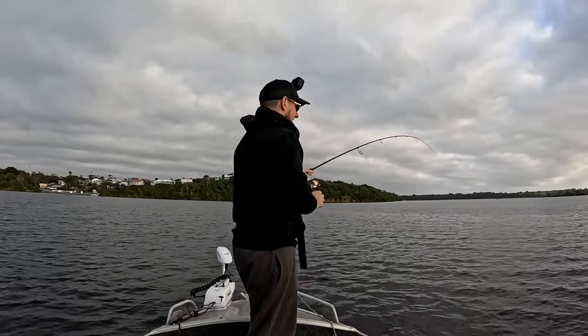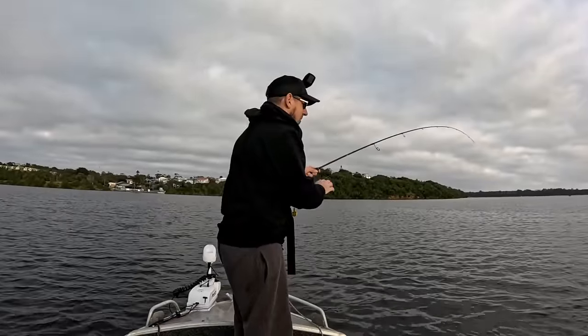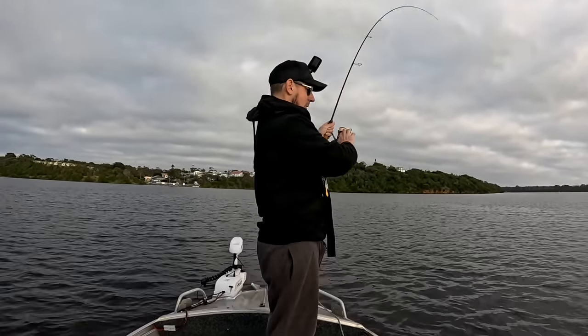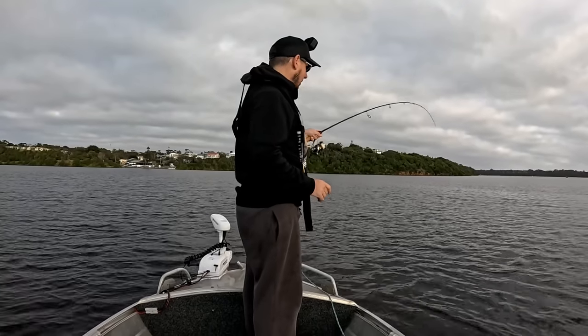You can see the leader knot. Beautiful mate — we're going to see it. Oh, it's a good fish, I think. I just saw a tiny bit of colour then. Oh come on — yeah, it's a good lizard. It's a good lizard. Man, it's fighting heaps harder than what I thought.